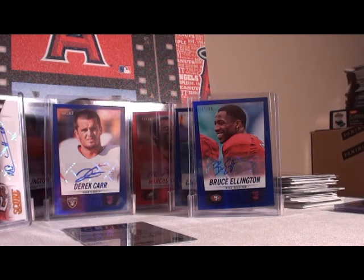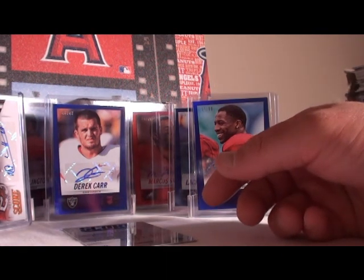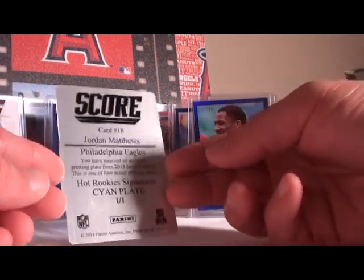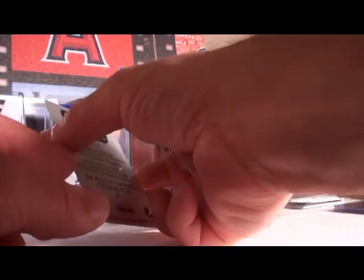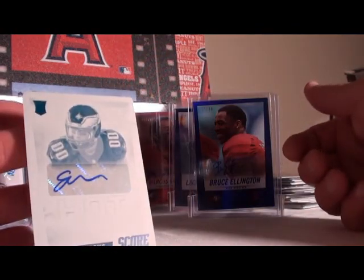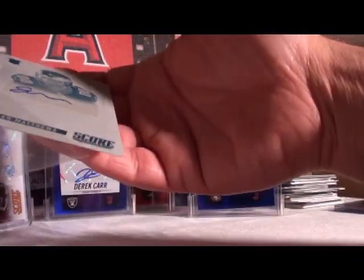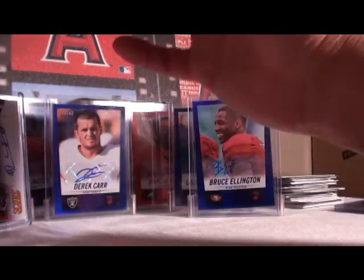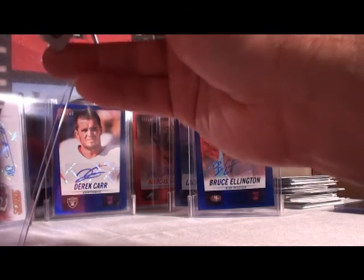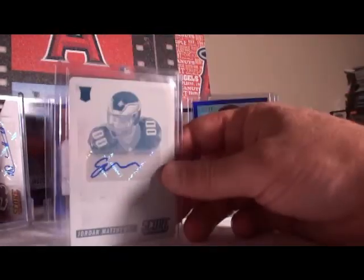Alright, sure you're all waiting to see the printing plate — it's a cyan printing plate, and it is again the Eagles. Back-to-back autos — Jordan Matthews hot rookies printing plate with the ink on it. Congratulations! These things get fingerprints too easily on them. Congratulations Eagles — very nice hit.